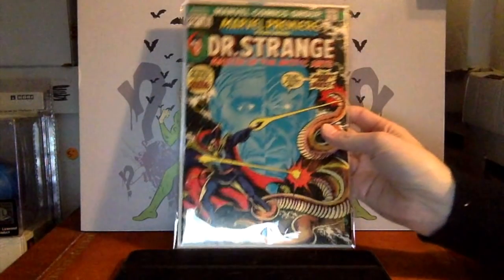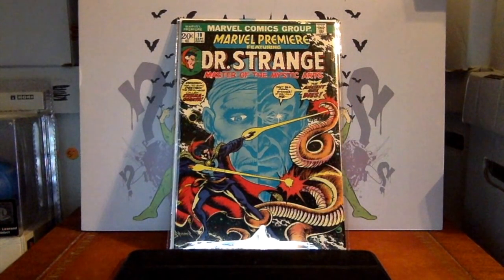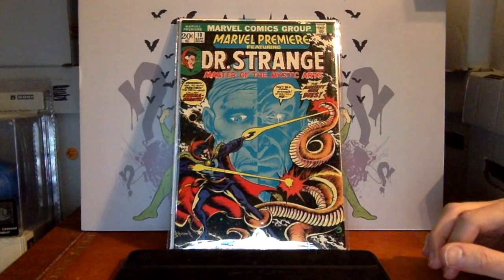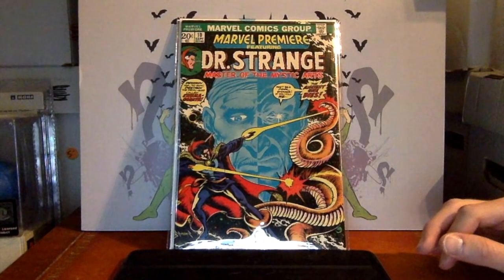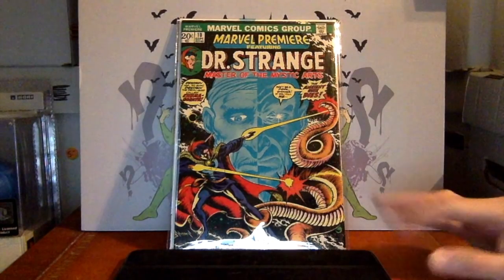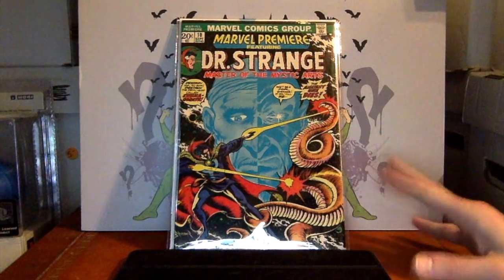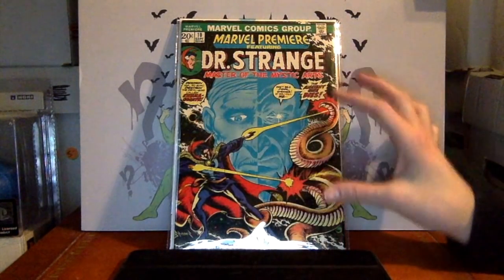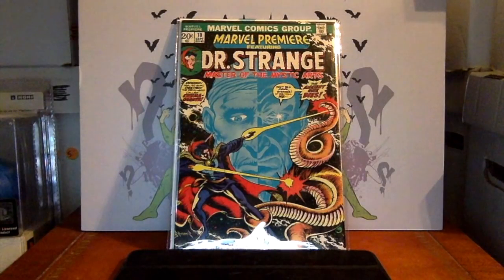Here's one I think is a little underrated — Marvel Premiere number 10. When it comes to Dr. Strange, there's an interesting introduction in this book: Shuma-Gorath. It's such a bizarre monster. Dr. Strange goes into all these other dimensions, and you have this weird creature he fights called Shuma-Gorath. I wasn't a big fan of Dr. Strange — I knew Nightmare and Dormammu — but I was introduced to Shuma-Gorath through the Marvel vs. Capcom games.